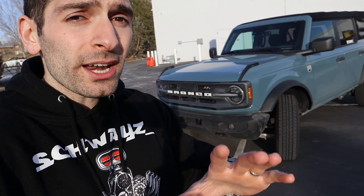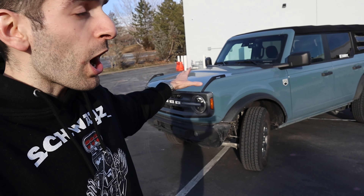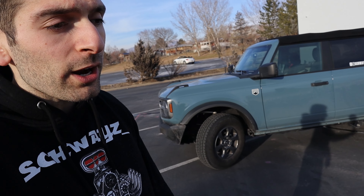Then I'm going to look up what Carvana and Vroom are going to offer me for this particular vehicle, and then compare the three main used car buyers and see which one's going to offer the most bang for your buck with this Ford Bronco.